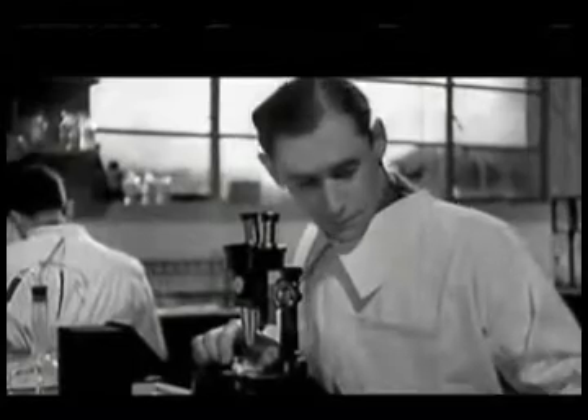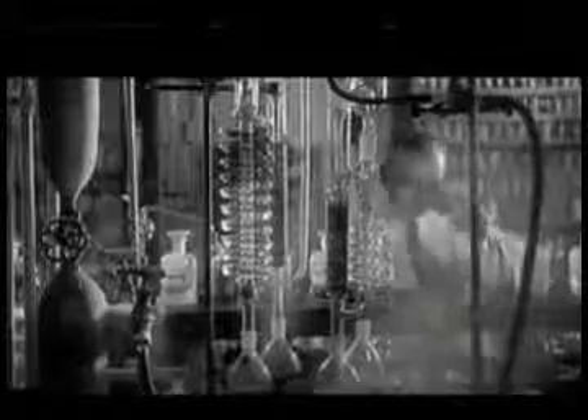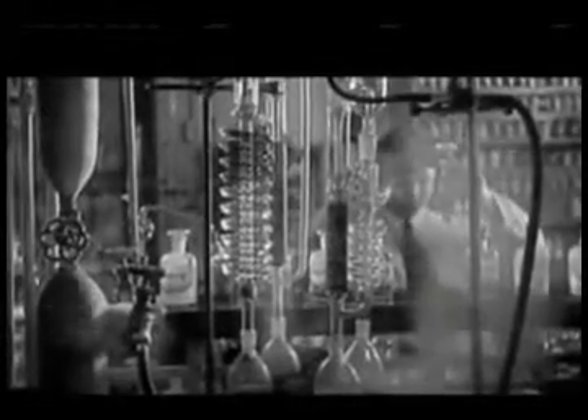But no one had been able to synthesize the complex molecule. Synthesis is the process of making a natural product or some other substance artificially in the lab, one step at a time, from extremely simple building blocks. Synthesis was the highest calling for a chemist in the 1930s. A successful synthesis could bring great medical benefits by making a scarce natural product more widely available. Just as important, it proved beyond a doubt that the chemist understood how the molecule was put together.